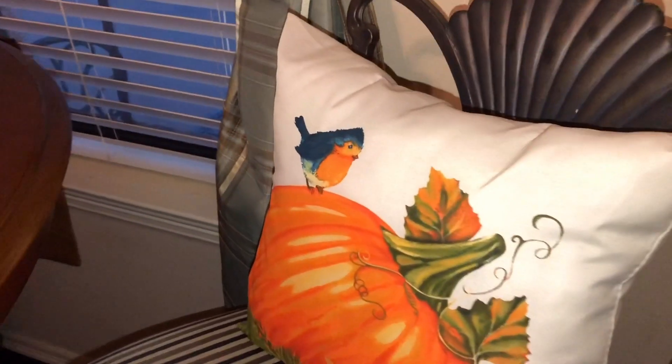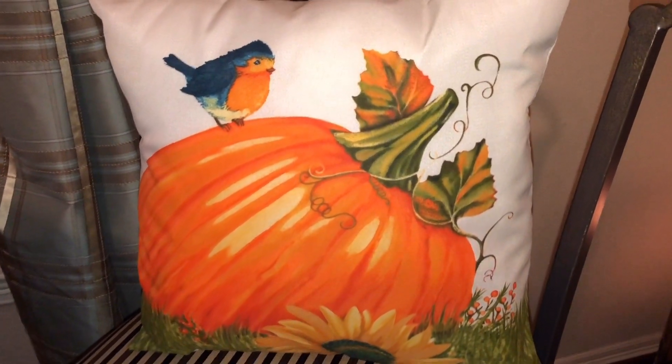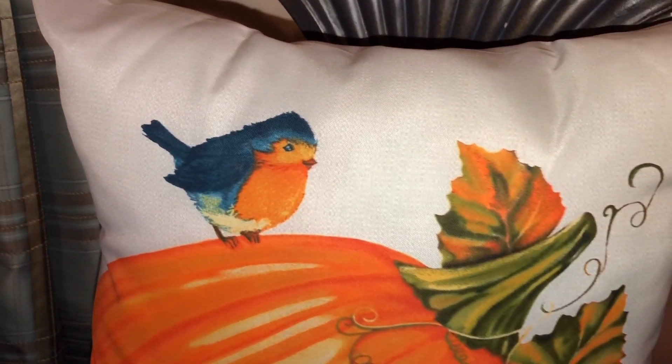To give the room a really nice warm feeling, I added these really cute pillows that I purchased from Walmart. They were $4 each and I just thought they were so pretty.